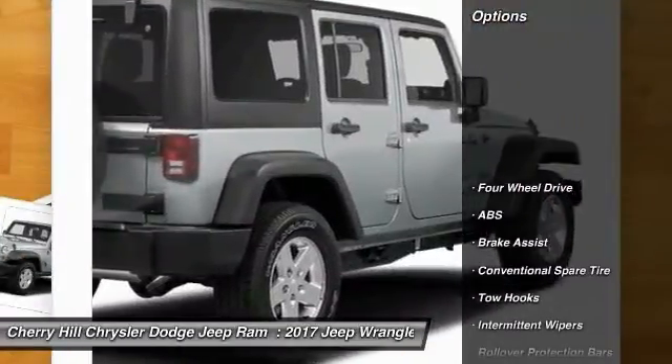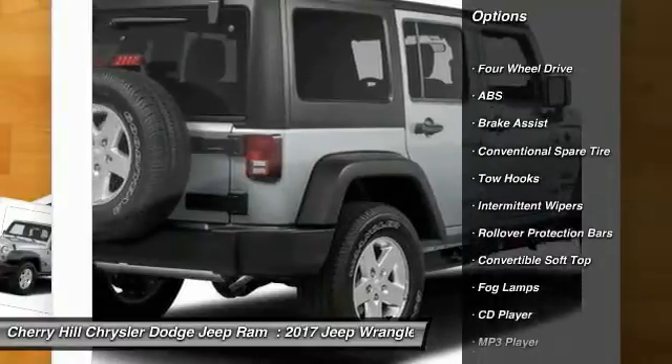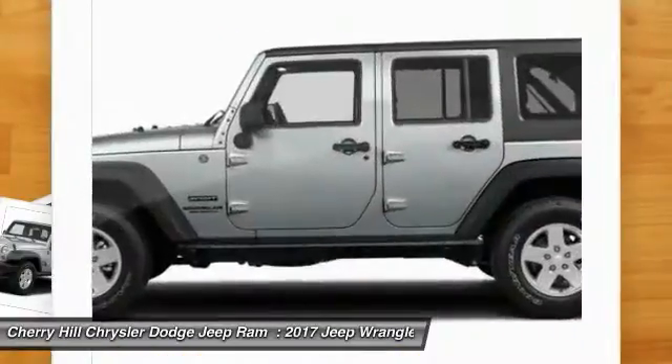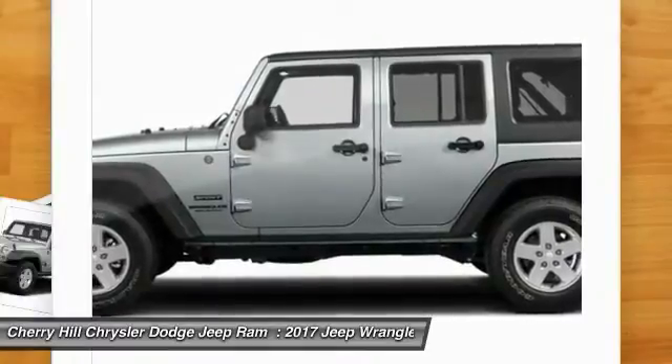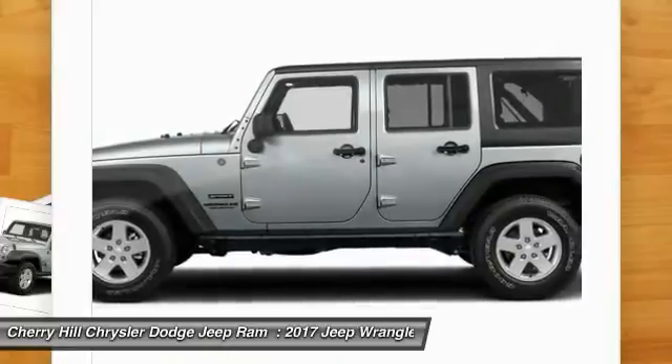Here are some of this vehicle's great options: traction control, anti-lock braking system, steering wheel audio controls, stability control, cruise control, four-wheel drive, fog lamps, MP3 player, child safety locks, and CD player.